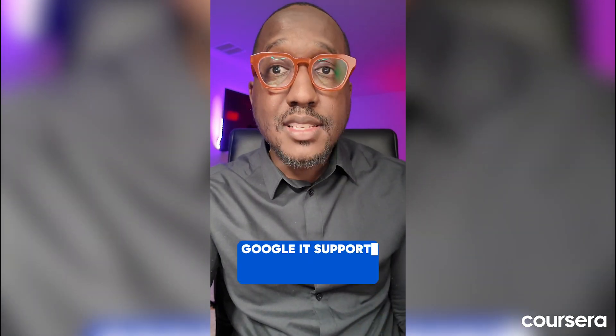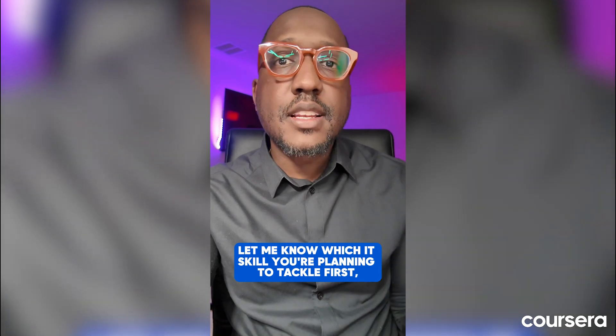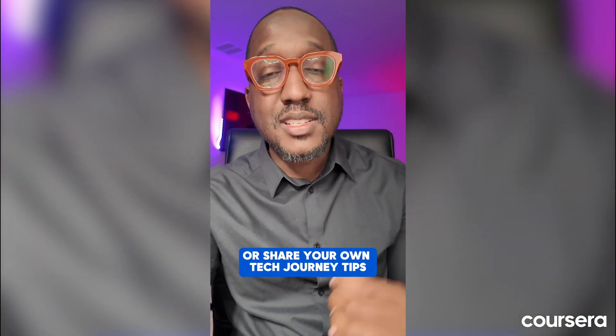Now that you have this roadmap to essential IT skills, it's time to take action. You'll find links to recommended courses in the description below, including the Google IT Support Professional Certificate, which is designed to get you job ready with no degree required. Join our community in the comments — let me know which IT skill you're planning to tackle first, or share your own tech journey tips. Remember, everyone in tech started exactly where you are now. The key is to start learning, stay consistent, and keep building your skills.